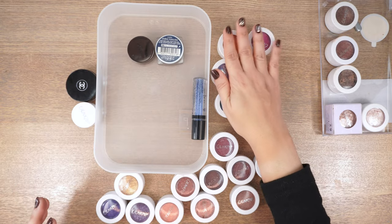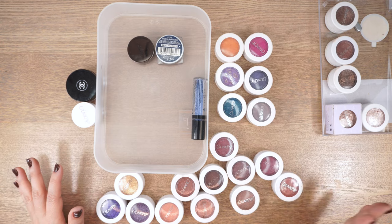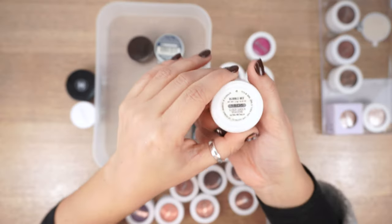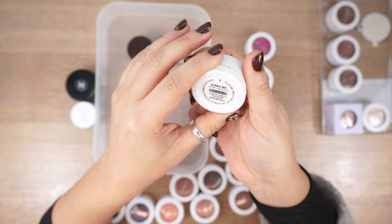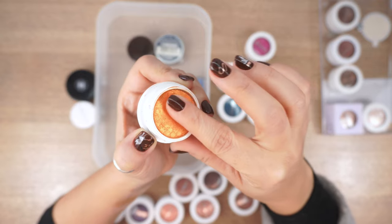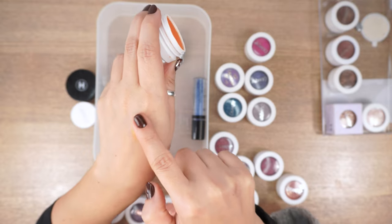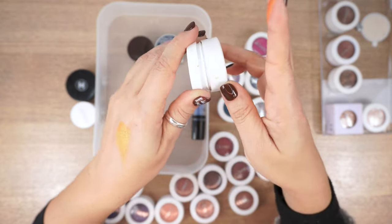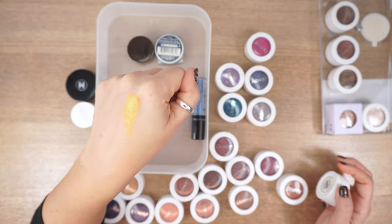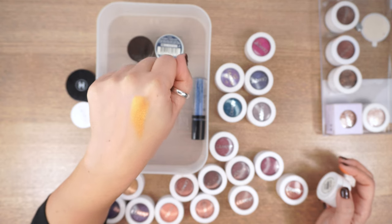I'm swatching my absolute favourites first. Bubble Bee is my all-time favourite colour by Colourpop — I don't think they make it anymore. It's a beautiful bright yellow-orange; usually oranges are too reddish-burnt for me, but this one screams summer. I think it can endure another season.